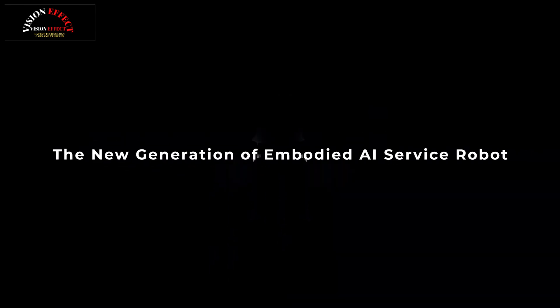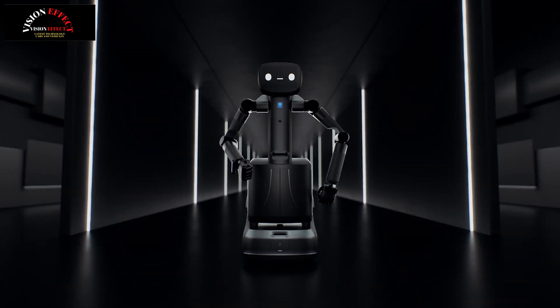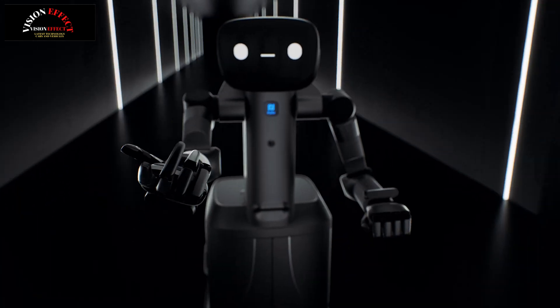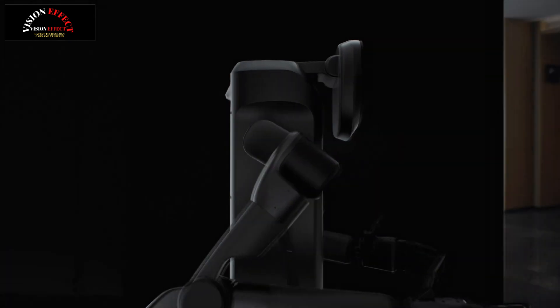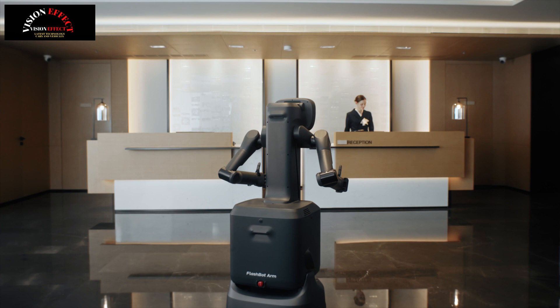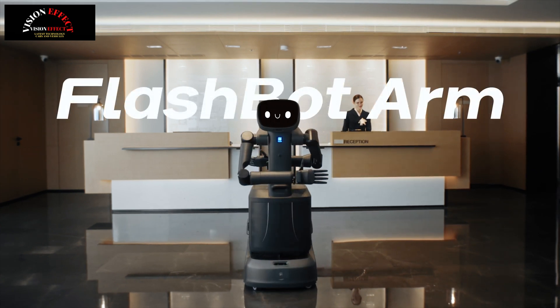Pudu Robotics, a global leader in service robotics, has officially introduced FlashBot Arm, an innovative semi-humanoid embodied AI service robot specifically designed for commercial service environments. Developed by Pudu XLAB, FlashBot Arm advances the capabilities of the company's flagship FlashBot, combining advanced humanoid manipulation with intelligent delivery capabilities powered by cutting-edge embodied AI.